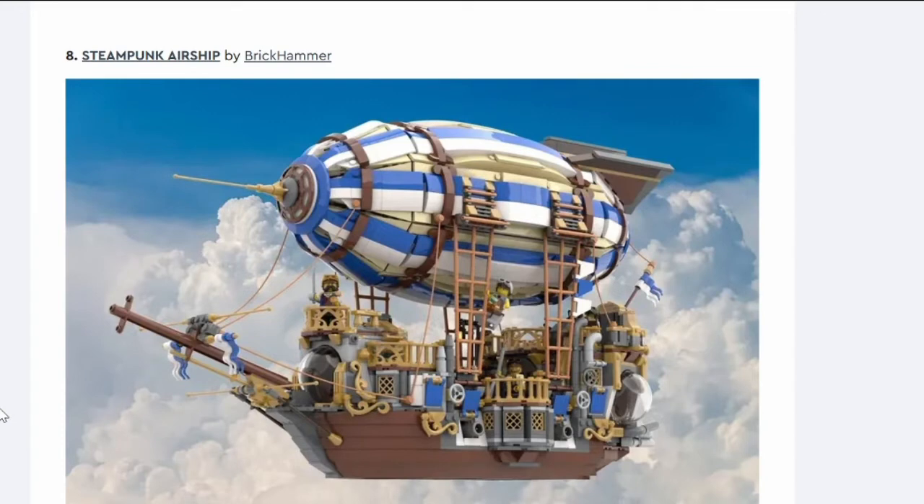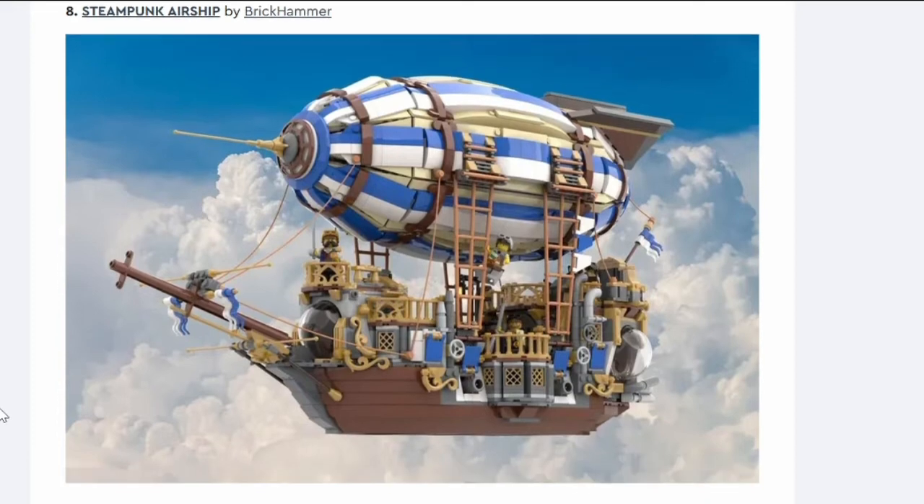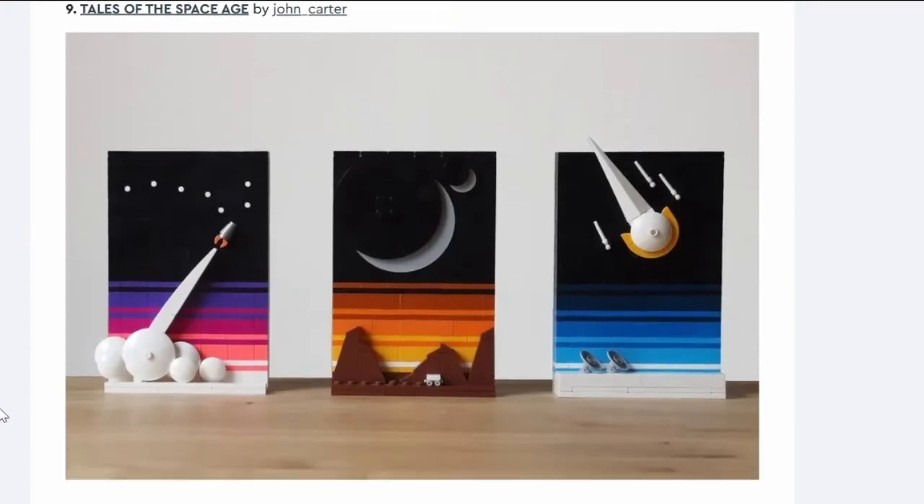Number eight: Steampunk Airship. This feels like it's got through several times before. I like it but don't want it. People complain it doesn't look like the balloon would be supported — it has four rigging pieces which might hold it, depending on how heavy the balloon is. It probably won't be easy to build given attaching to those poles. It's cool but I can't see it getting through.